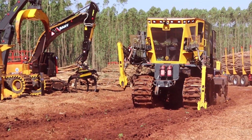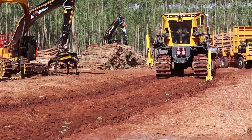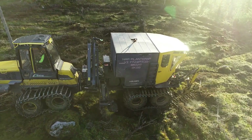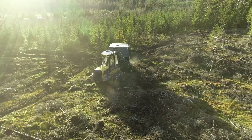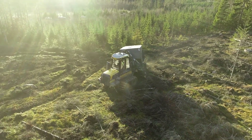Tests have shown it can plant 2,300 to 2,500 seedlings per hour — an efficiency no human could match. With its ability to create a microclimate for optimal growth, the Plant Max X2 is leading the way in sustainable reforestation across South America.